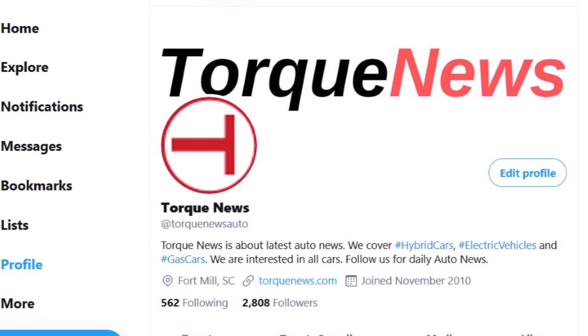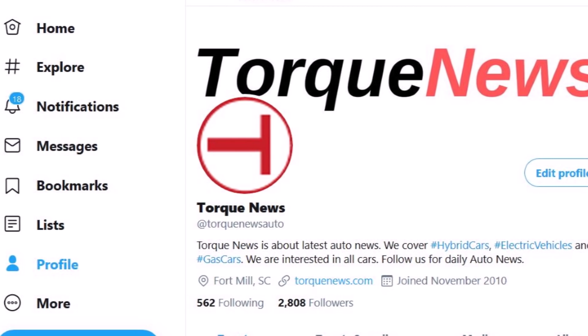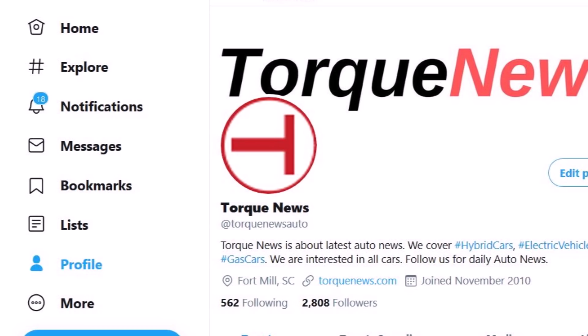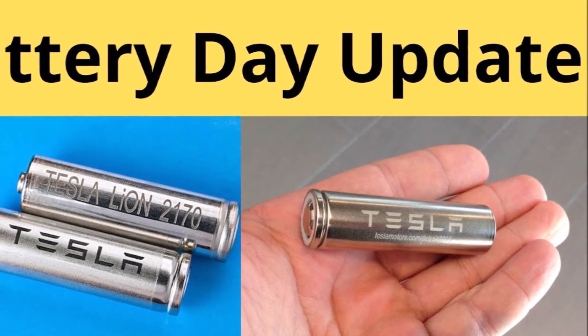Welcome back, dear friends. This is Armin Haryan from TorqueNews.com. If you are here for the first time, please subscribe to our channel and ring the bell so you don't miss my next Tesla story. Please like this video to show your appreciation, and we would greatly appreciate you sharing it on social media.